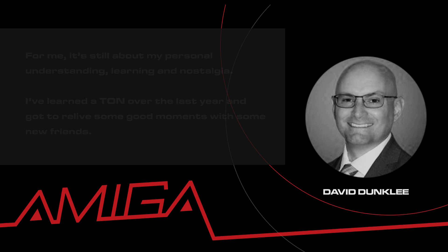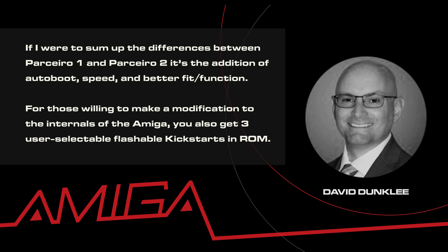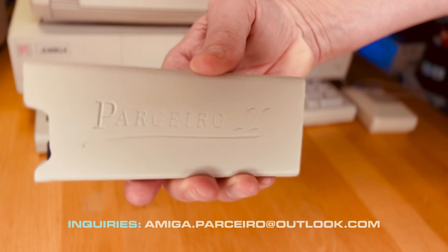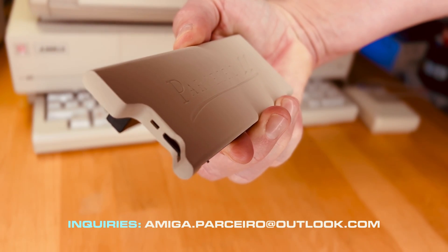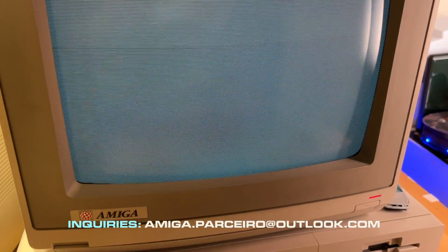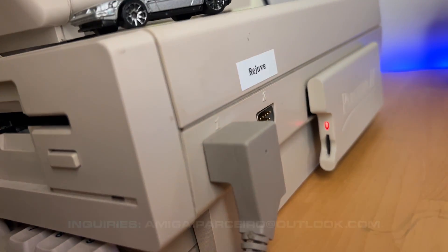David Dunkley said: 'For me, it's all about my personal understanding, learning, and nostalgia. I've learned a ton over the last year, and got to relive some good moments with some new friends.' If I were to sum up the differences between Parcero 1 and Parcero 2, it's the addition of autoboot, speed, and better fit and function. For those willing to make a modification to the internals of the Amiga, you also get 3 user-selectable, flashable Kickstarts in ROM. The Parcero is a hobby — there are no current plans to produce these in large volumes. Parts are difficult to acquire and time is limited. The fun from David's perspective is in the journey itself, and from that standpoint, take it from me, this journey is worth taking. It's amazing.